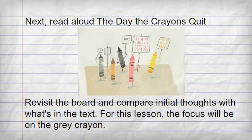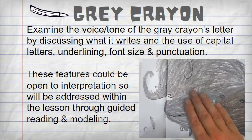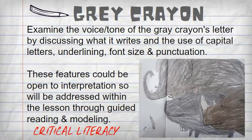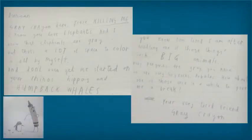Examine the voice and tone of the grey crayon's letter through the use of capitals, underlining, font size and punctuation. These could be open for interpretation and therefore need to be addressed within the lesson through modelling and examining the use of capital letters and underlining throughout the book.